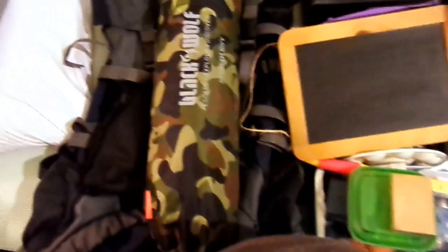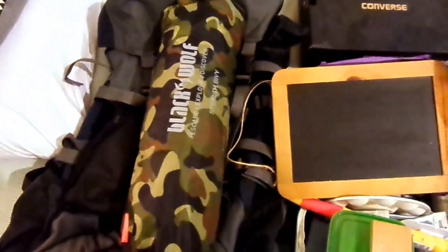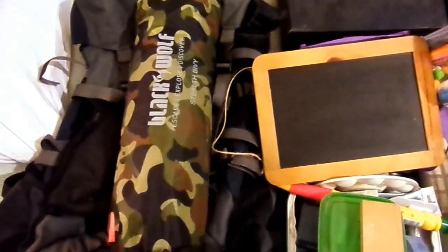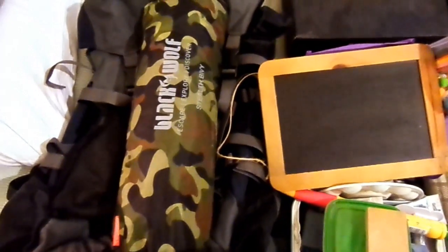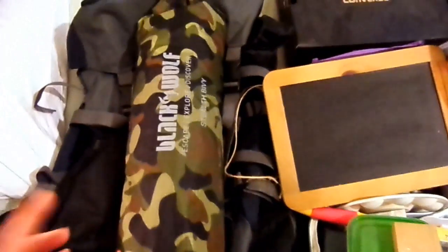Hello everybody and welcome back to Rebellious Menstruation. What we are doing today is a hundred item de-stash, or we'll be doing it over a couple of days. This is just what I've pulled out so far.